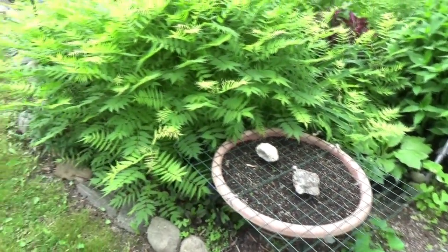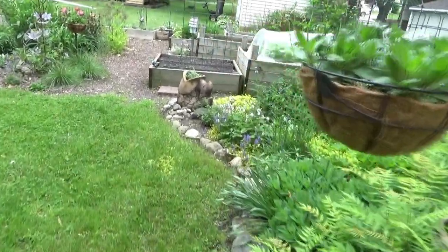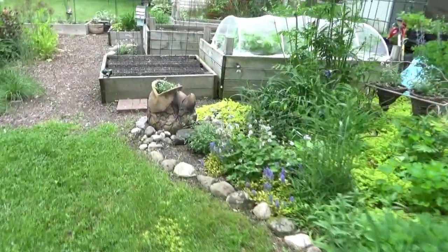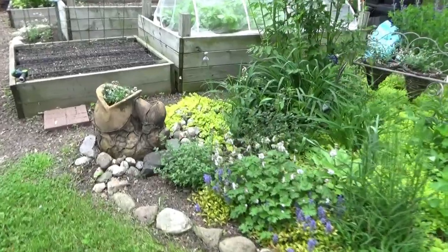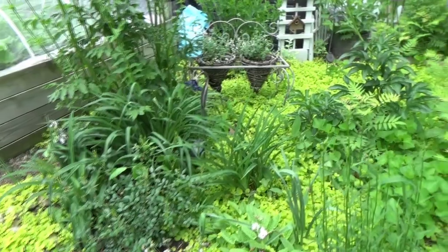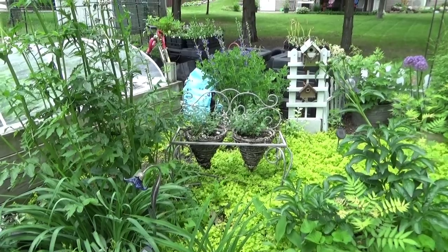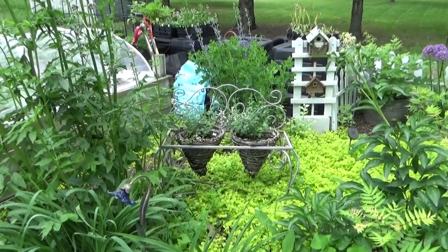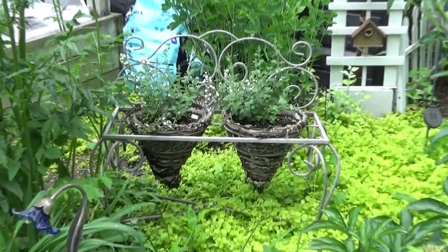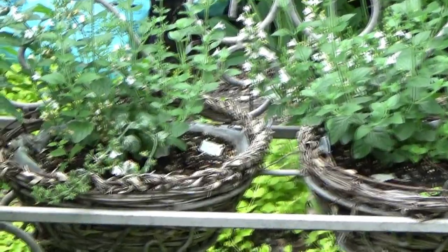More caladiums. I don't ever buy caladium plants — they're too expensive. And the fact that I'm in Minnesota and can get caladiums to work, who knows? But they like the heat. I think it's a lot easier doing the corms, and it saves a lot of money.